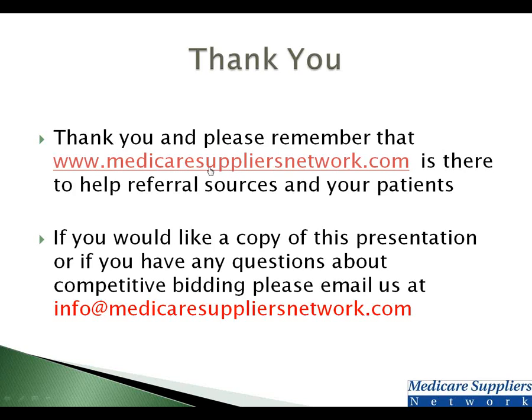That is the end of this seminar. Please remember to go to MedicareSuppliersNetwork.com — it was created to answer your questions. If you would like a copy of this presentation, please send us an email at info@MedicareSuppliersNetwork.com. Thank you very much and have a great day.